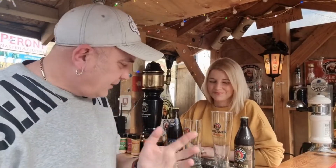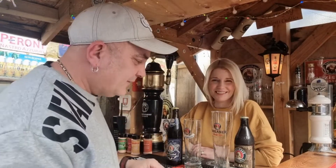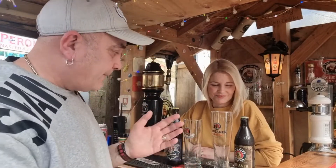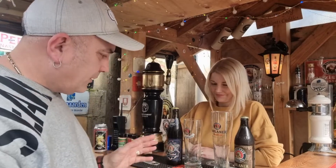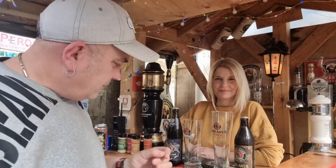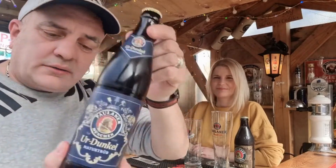Good afternoon people, it's PJT Rate My Beer. We've done a Weizen beer, a Paulaner actually - both of them here, as you can probably see by the bottles. They're both Dunkels: one being a Weizenbier Dunkel and two being the UR Dunkel.